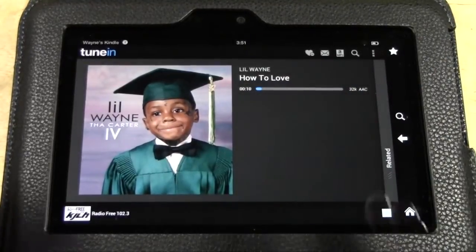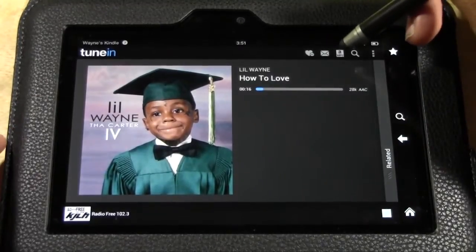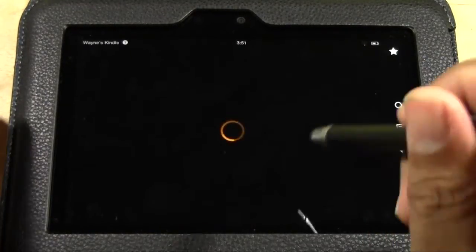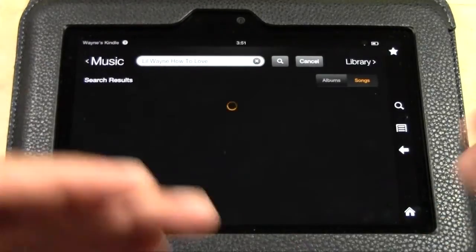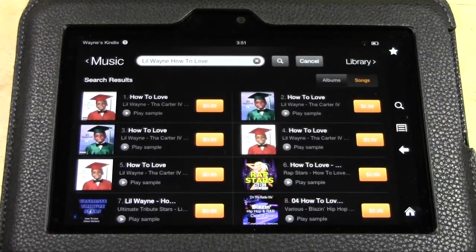Here's another cool thing. Some stations you listen to — the app will recognize the song playing. You can tap the little Amazon icon that says MP3, and you can actually go buy that MP3 right from the Amazon store. It's another cool integration they've added — so if you want that song, here it is, and you can buy it for 99 cents. Really cool built-in feature.